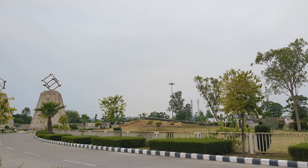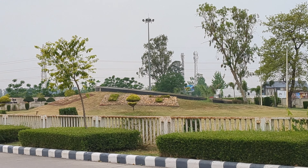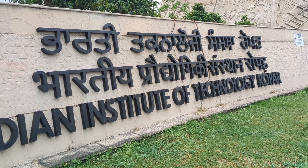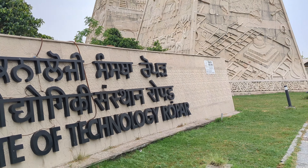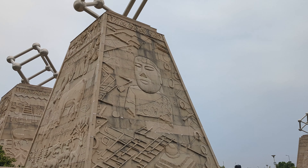And here the IIT logo is created in the arch. And here the three languages are written. Now let's see how the Indus Valley Civilization pillars are shown.